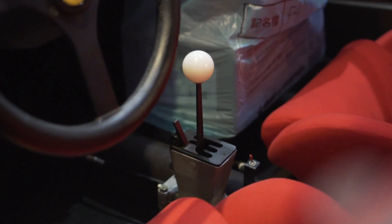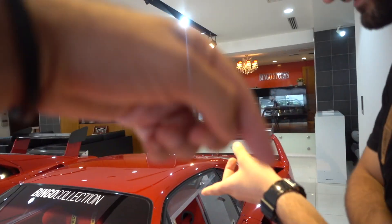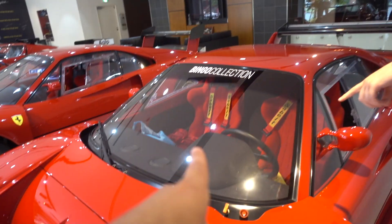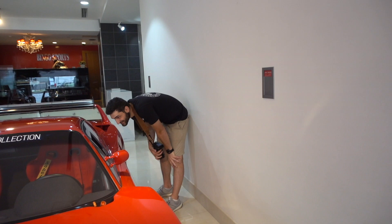Interior - did you notice the dash? Is that a bit of flocking on there? I think they copied us. I think they saw the Elmo build and thought 'these guys are onto something' - our how-to flock your dash video. We'll link it below. That's how you do it - they just got their flocking can and went for it. Wicked car, absolutely amazing car.